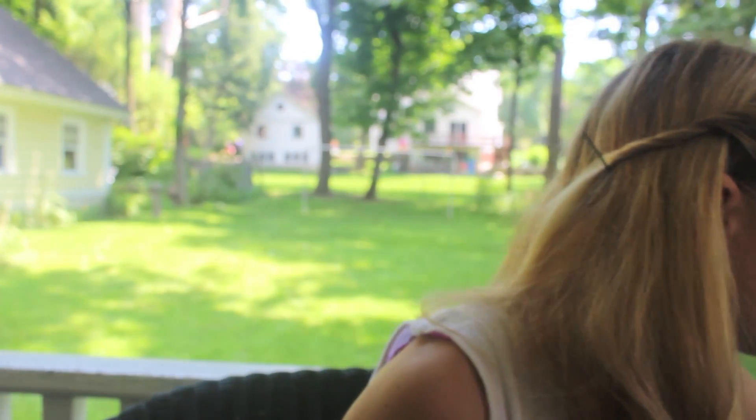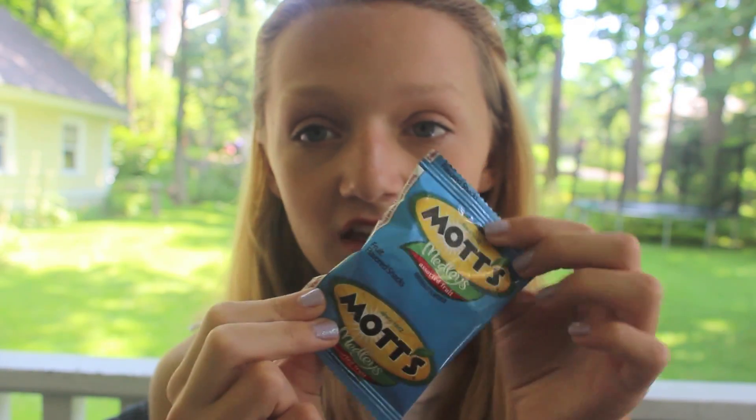Bring some sort of food. I like to bring healthy food to the beach — this is just an orange. I'll bring an orange or two and I'll be set for the day. But if I get a little more hungry and want something a little less healthy, I bring Mott's Medley's Assorted Fruit Snacks. They only have 80 calories so it's not that bad, and they're really delicious.